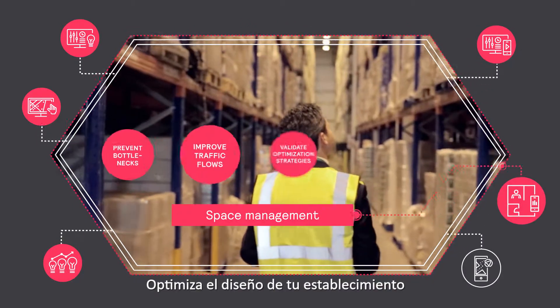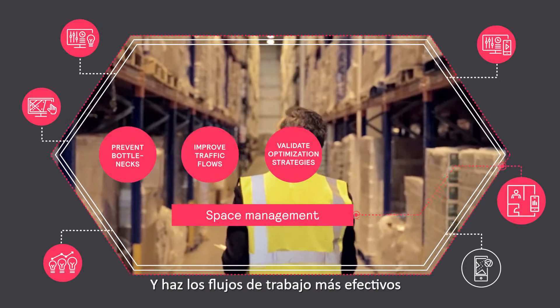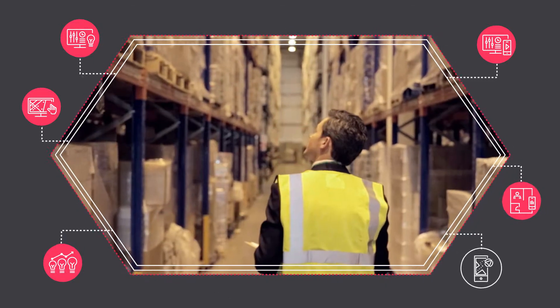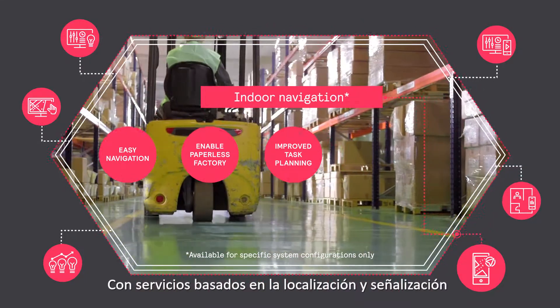Optimize your facility's layout. Use space more efficiently and make workflows more effective. Enhance employee productivity with wayfinding and location-based services.